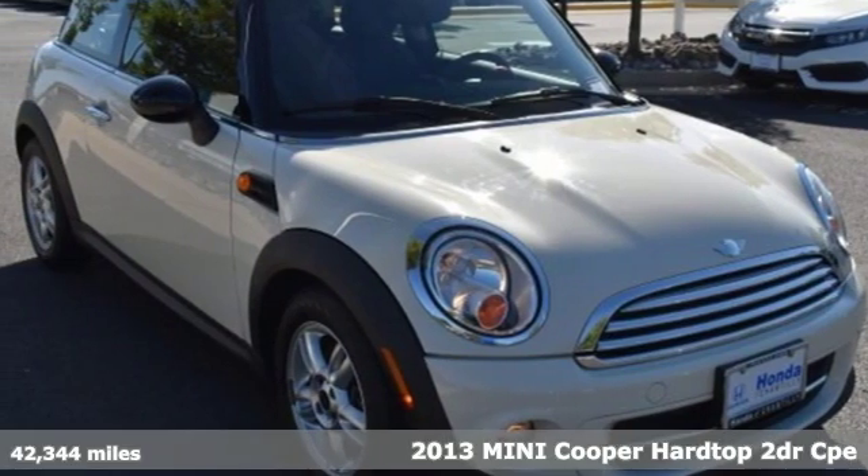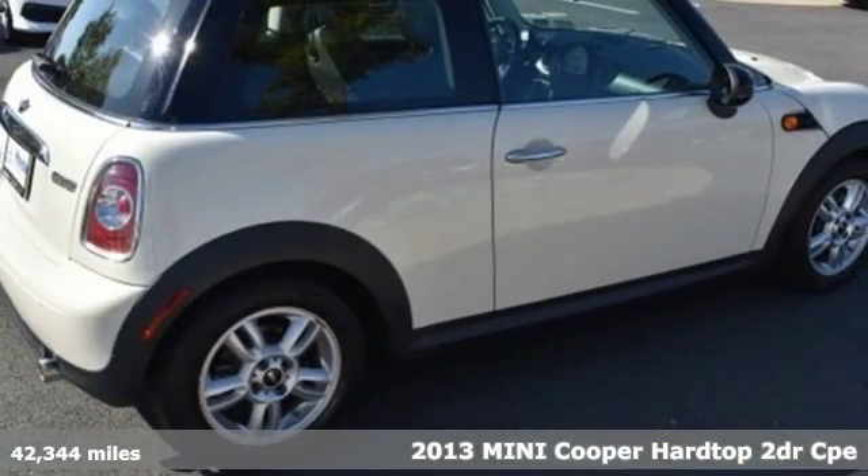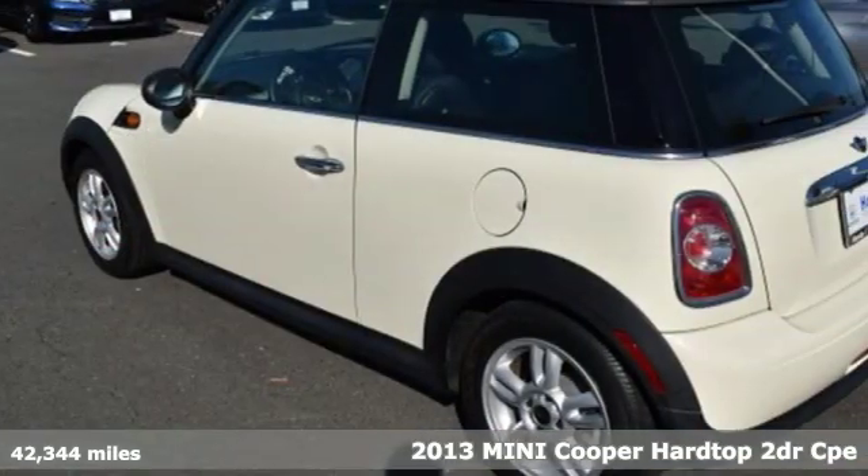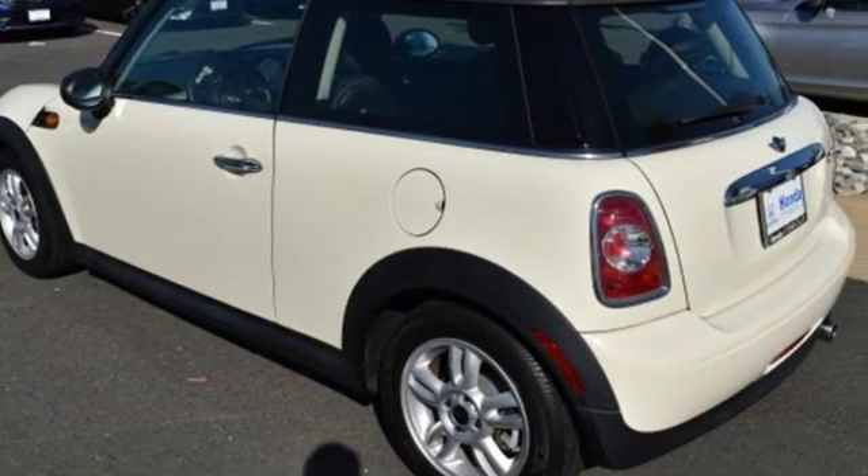It's a 2013 Mini Cooper Hardtop. Don't confuse premium with pretentious. The high-end parts and performance treat you well, and the world-famous handling keeps you grounded.